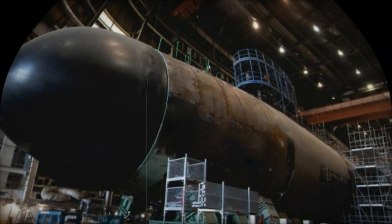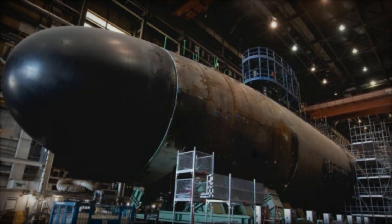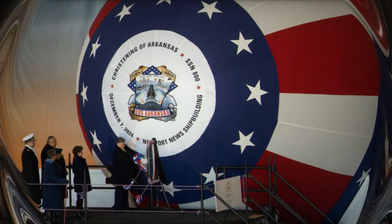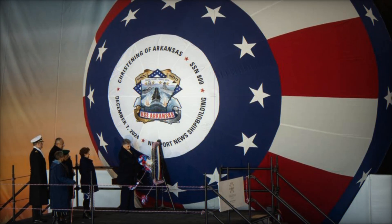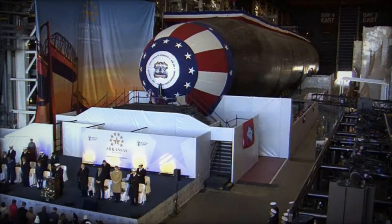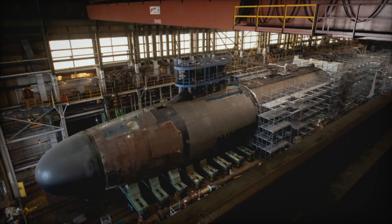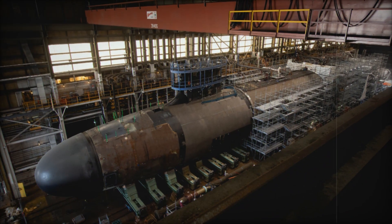Additionally, the reactor's integrated power distribution system supports high-demand systems like advanced sonar arrays and combat electronics. The Arkansas and its sister submarines are equipped with the BYG-1 Integrated Combat System, a key component in enhancing the submarine's combat capabilities. This system utilizes a modular open architecture, enabling seamless software upgrades to incorporate new technologies and capabilities as they emerge.